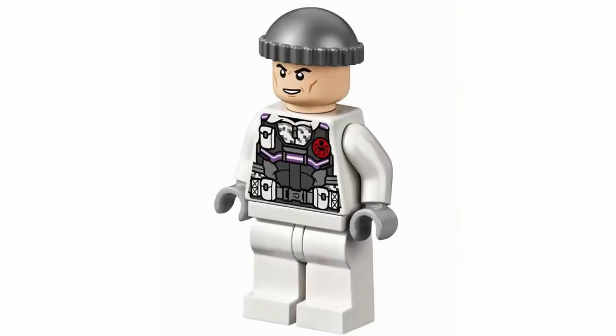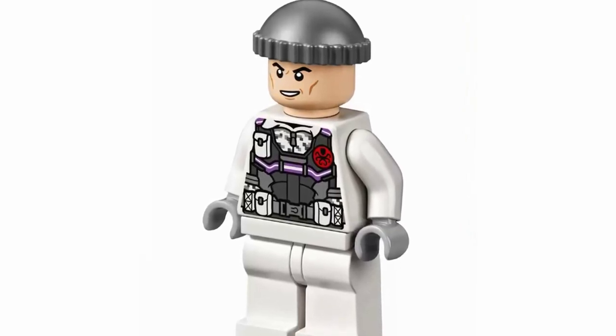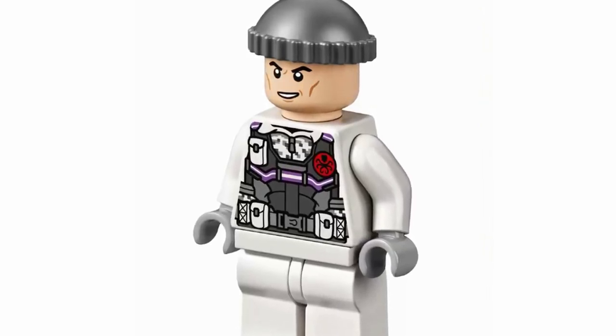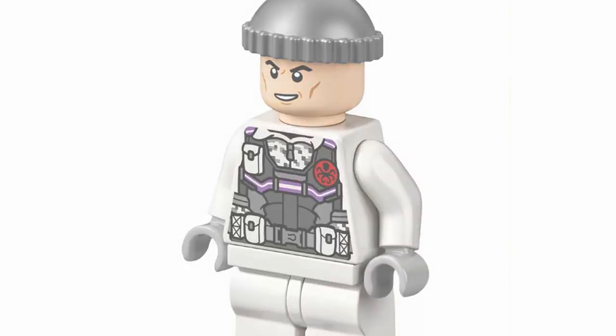Then next up at number 28, we have the Hydra Soldier. You'll kind of see throughout this list, I'm not a huge fan of characters that aren't really main characters. I don't think the printing on this guy is bad by any means — I actually really like the torso details, they look really fantastic — but the rest of the figure is honestly a bit lackluster.